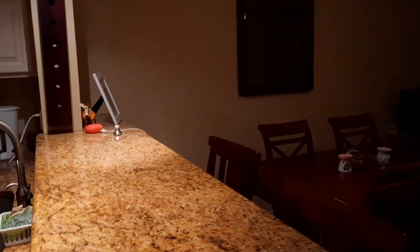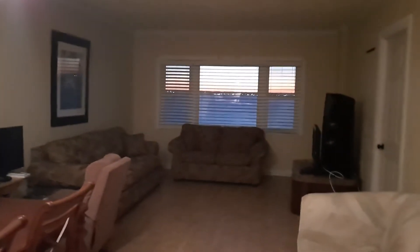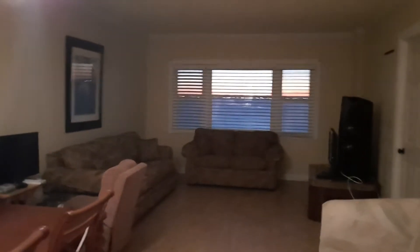Island dining — very convenient, great for a quick sandwich or breakfast, and you can talk to people in the kitchen. When you're in the kitchen looking out, you're going to have a great lake view right there. We're having one of these beautiful sunsets.